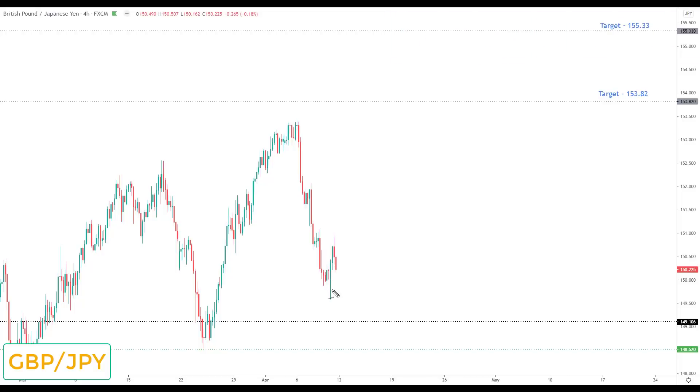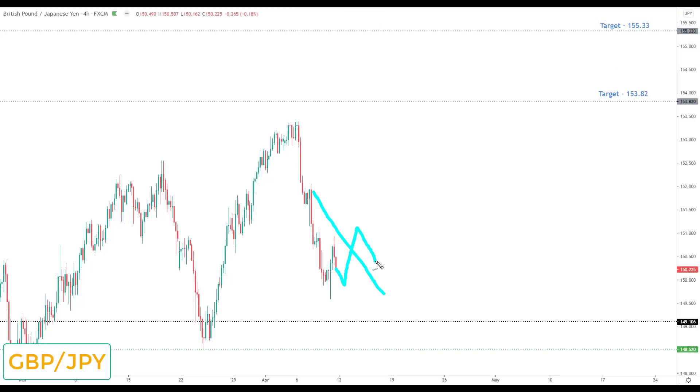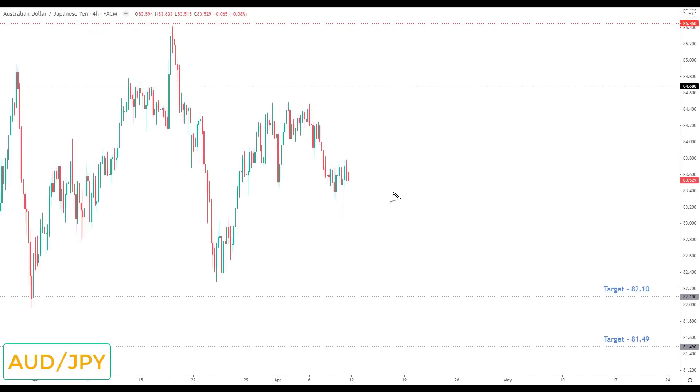Pound yen was on the watch list last week and is on the watch list this week. We started to correct again like a number of markets but haven't had any breakouts to the upside. Going into this week, if we start to break to the upside, this is a market I'm going to be interested in for bullish setups up towards the next key resistance at 153.82.